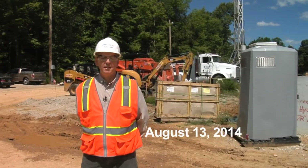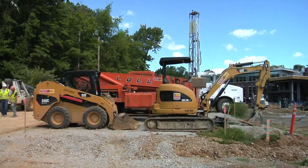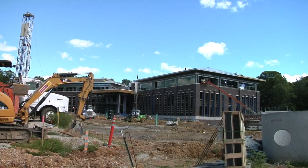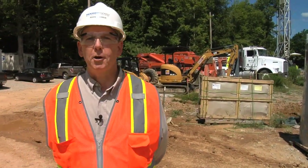Today is August 13, 2014, and a year ago today was the groundbreaking here at the Hoosier Energy construction site. We had a ceremony right here on the gravel pad behind me where the equipment rests. That's where the groundbreaking tent was set up for the ceremony. Things have changed a lot in a year.